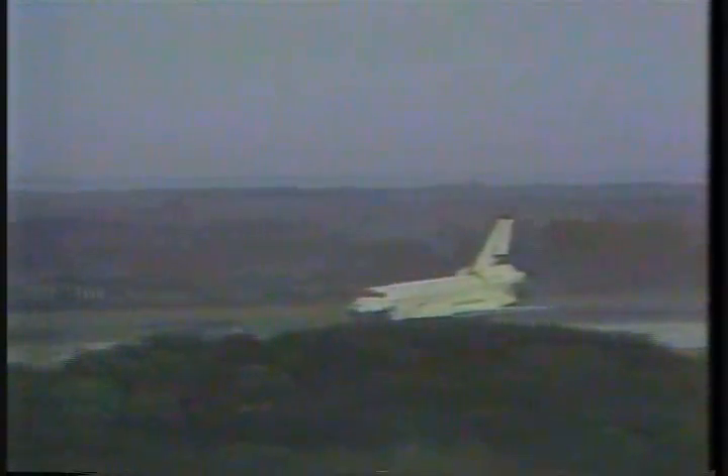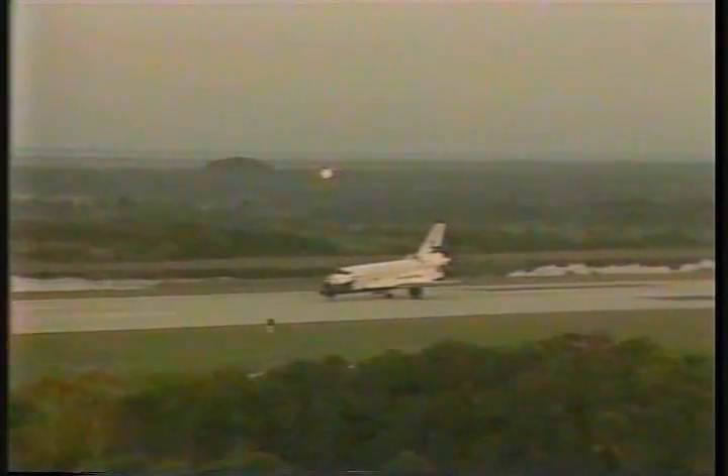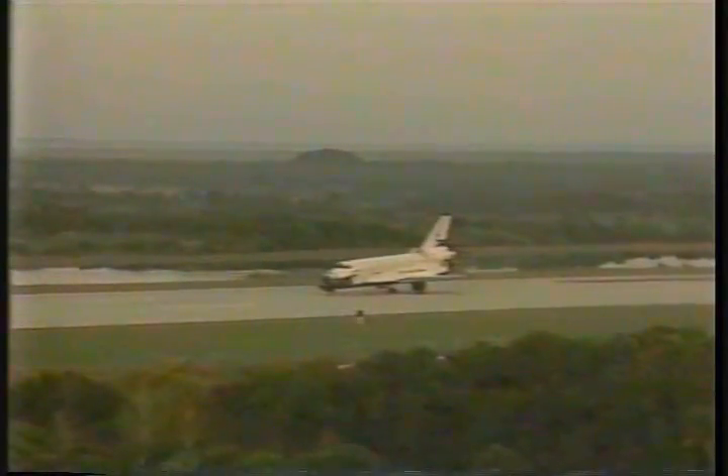Touchdown at 190 knots. Flight control reports steady braking. We will stop at an official mission elapsed time of 7 days, 23 hours and 17 minutes.